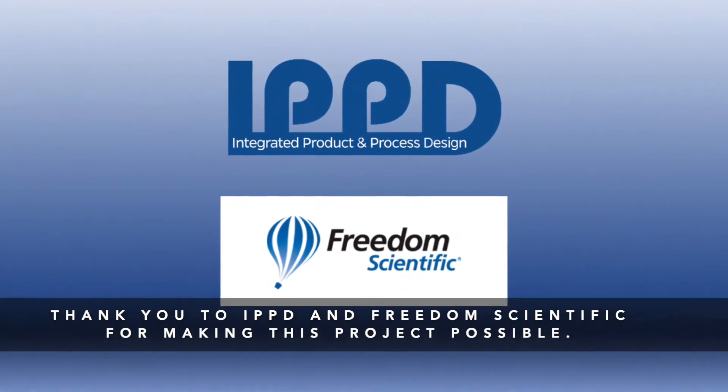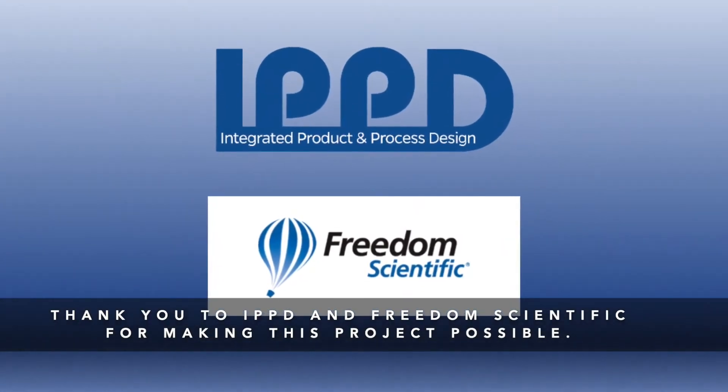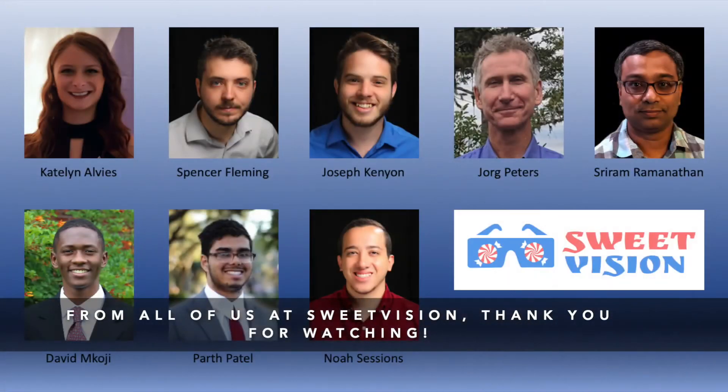Thank you to IPPD and Freedom Scientific for making this project possible. From all of us at Sweet Vision, thank you for watching.